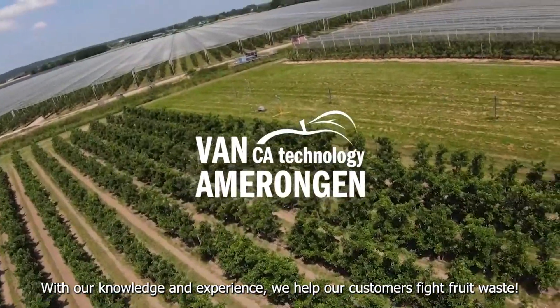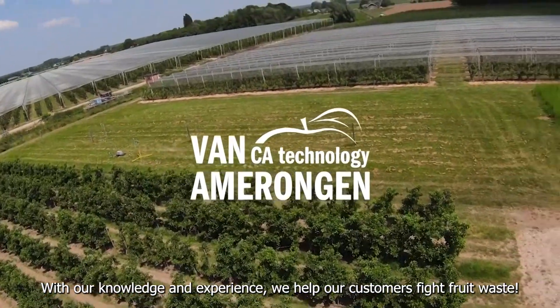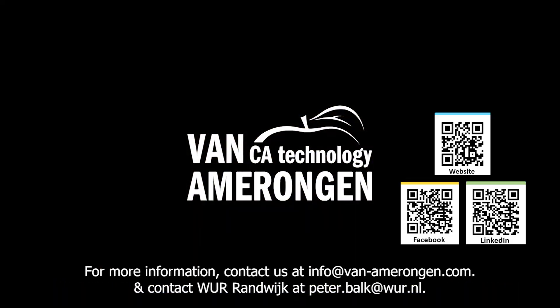With our knowledge and experience, we help our customers fight fruit waste. For more information, contact us at info@van-amerongen.com.